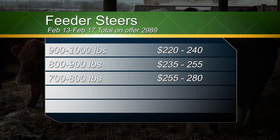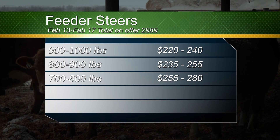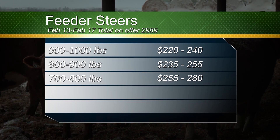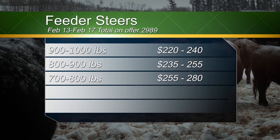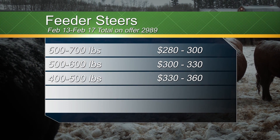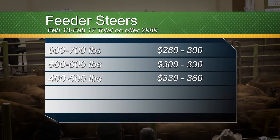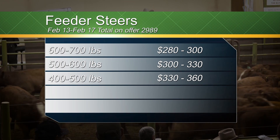Looking at feeder cattle steers: 900 to 1,000 pounds were 220 to 240; 800 to 900 pounds were 235 to 255; 700 to 800 pounds were 255 to 280; 600 to 700 pounds were 280 to 300; 500 to 600 pounds were 300 to 330; and 400 to 500 pounds were 330 to 360.